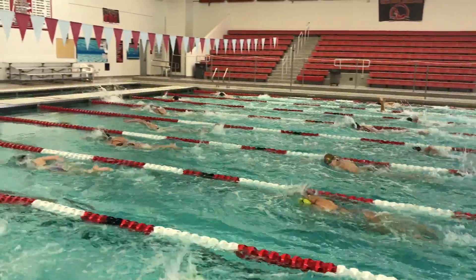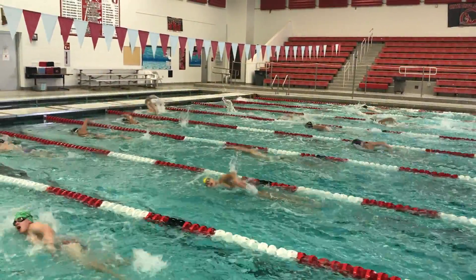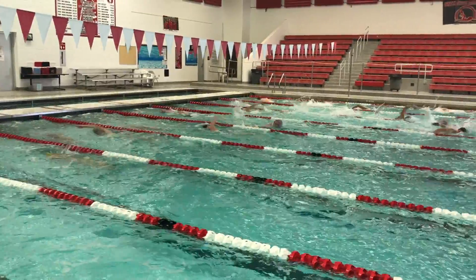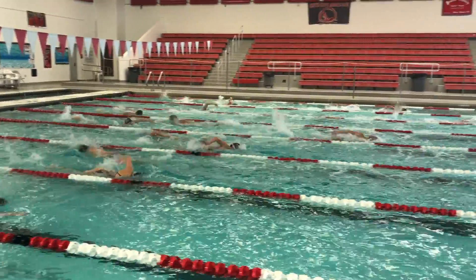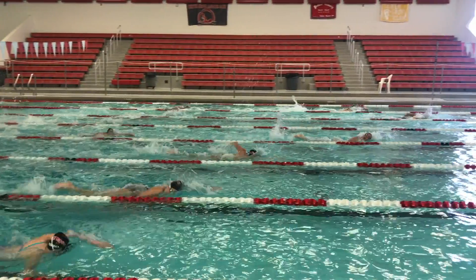There's also a program that Mr. Henderson is doing about teaching elementary kids how to swim, and that's going to be a big push as part of the new pool. So there's a lot of cool stuff going on besides just space for the swim team — it's a lot bigger than that.